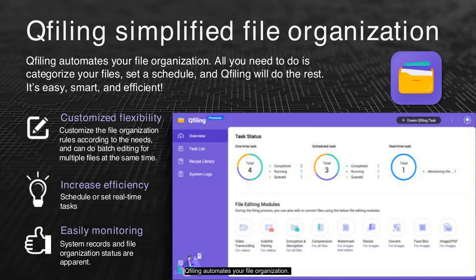QFiling automates your file organization. Simply categorize your files, set a schedule, and QFiling will handle the rest. It offers customizable flexibility, allowing you to set specific rules and perform batch edits. You can increase efficiency by scheduling or setting real-time tasks. Monitoring is straightforward, with clear system records and file organization status.